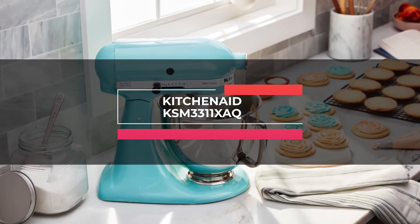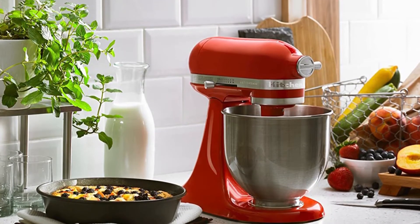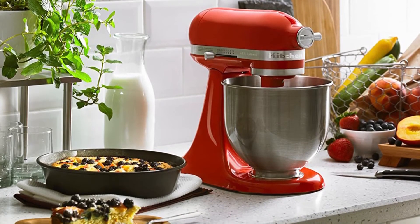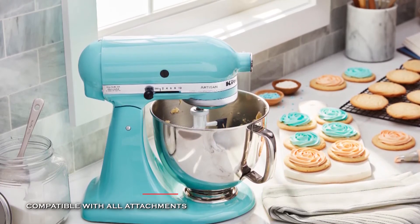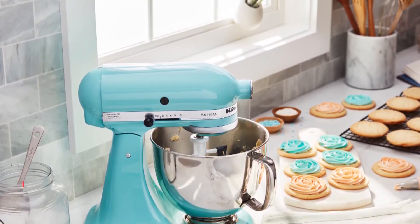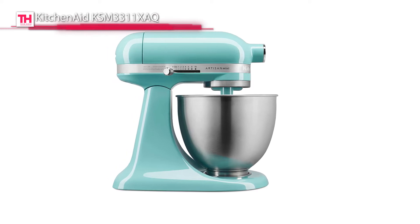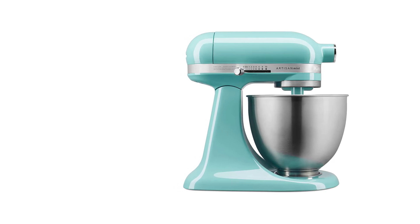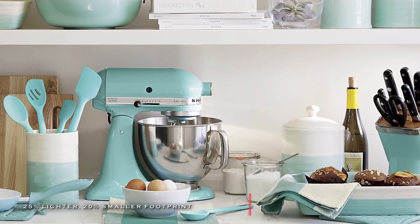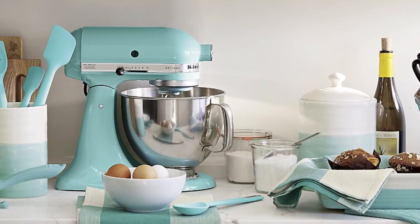Next is the KitchenAid KSM3311XAQ. This new generation stand mixer is 25% lighter and 20% smaller than the other KitchenAid Classic tilt-head stand mixers. Its tilt-head design allows clear access to the bowl and attached beater or accessory to easily add ingredients, and locking the head into place during operation keeps the beater-to-bowl contact close and efficient. It is powerful enough for any task, including stirring wet and dry ingredients together, kneading bread dough, or whipping cream, and its colors can fit splendidly with your kitchen and style.